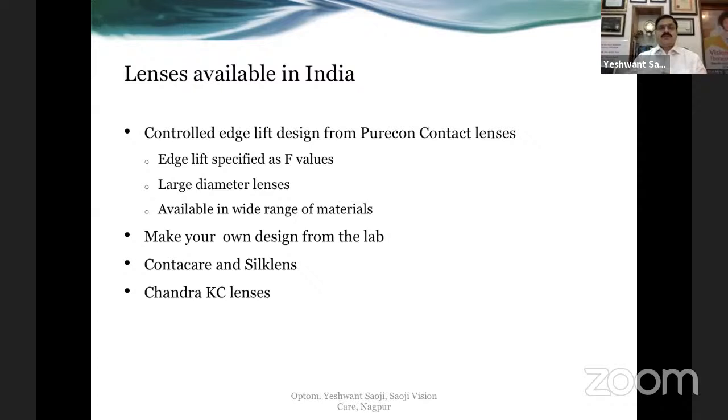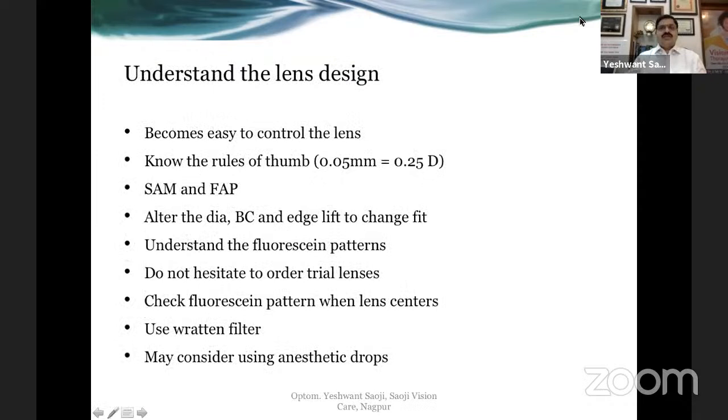You also have the option of designing your own trial set — the Janet Stone and Philip book on contact lenses has ready-made designs. Labs like ContraCare and Silk Lens have their own designs, and Dr. Chandrasekhar Chawan makes his own lenses called Chandra Casey lenses. Whatever design you use, understanding that design is very important because until you understand the peripheral curves you really cannot modify them. You should know what the second, third curves and edge lift are.